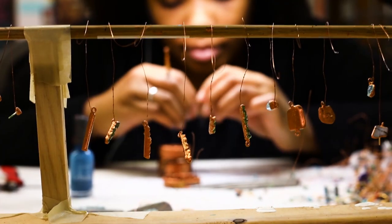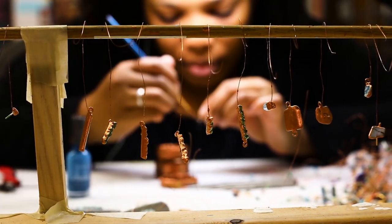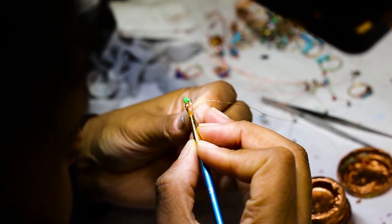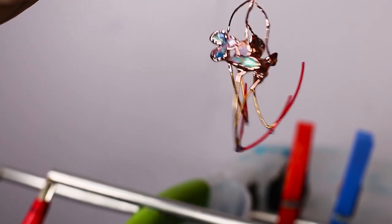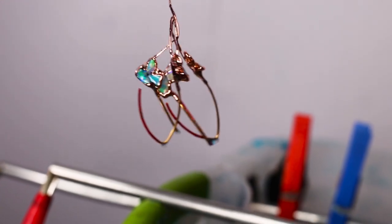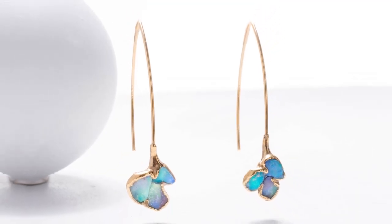In other designs, we use a unique electrical process where conductive copper particles are painted around the rough gemstone. This creates a conductive surface which allows us to run electricity through the entire jewelry piece, which slowly builds up a solid metal structure and a unique organic pattern around the rough gemstone.